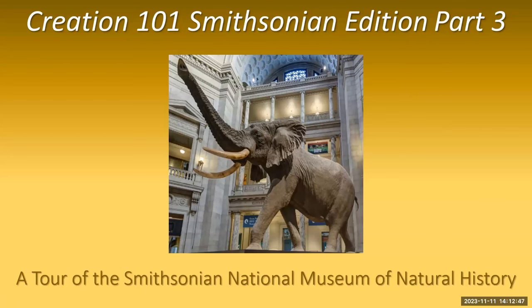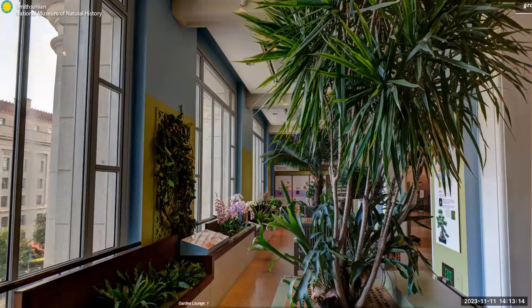We don't use the phrase 'natural history' much anymore, but a natural history museum is pretty much the same as a science museum. The National Museum of Natural History is the most visited science museum in the world. In part one of our tour, we visited the first floor of the museum, and then we went up to the second floor for part two. Let's pick up on the second floor as we make a quick stop to the Garden Lounge.